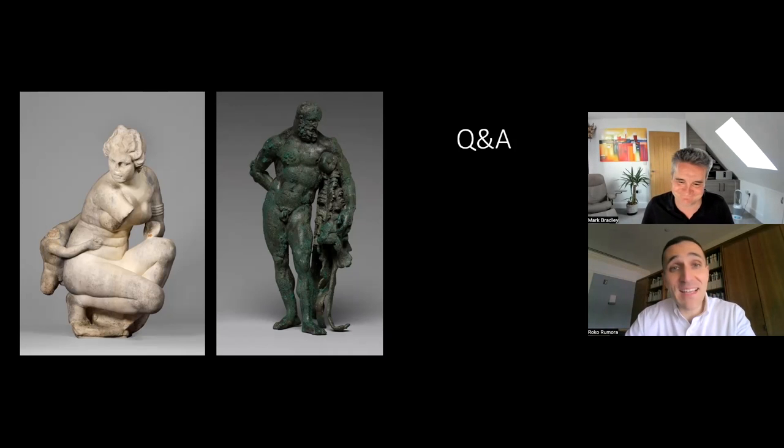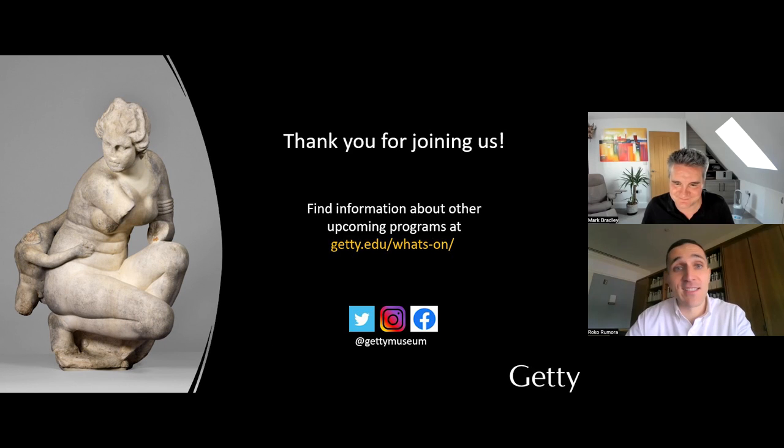I think it's time to wrap up. Before we leave, I wanted to say a very big thank you, Mark, for joining me and having this discussion. And thank you to all our viewers and everyone who submitted questions. We encourage you to check out the Google digital exhibition on this topic, which brings in a lot more material and many more objects from the Getty's collections. You can visit getty.edu for information about upcoming programs and to see what's on. Thank you all, once again, very much.